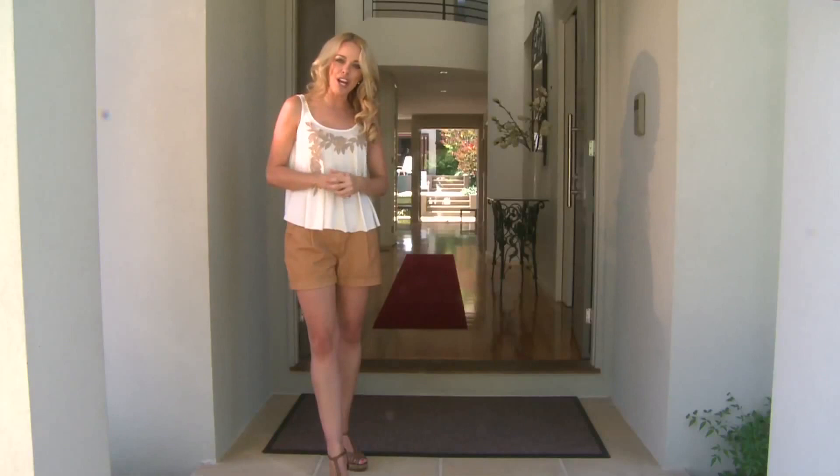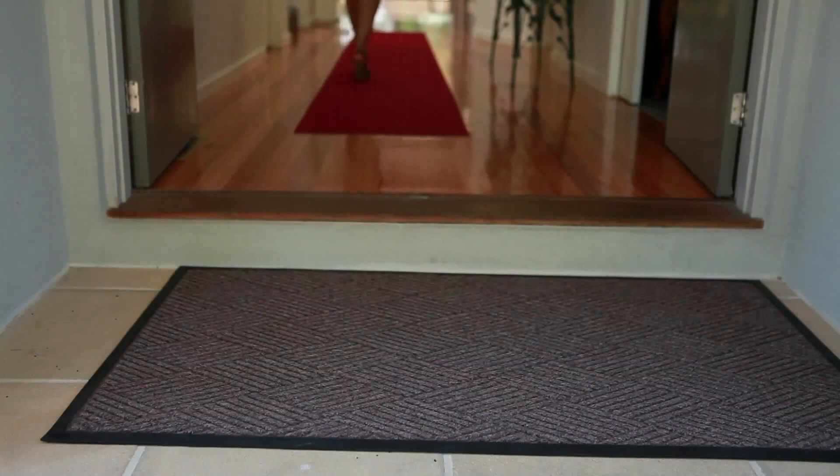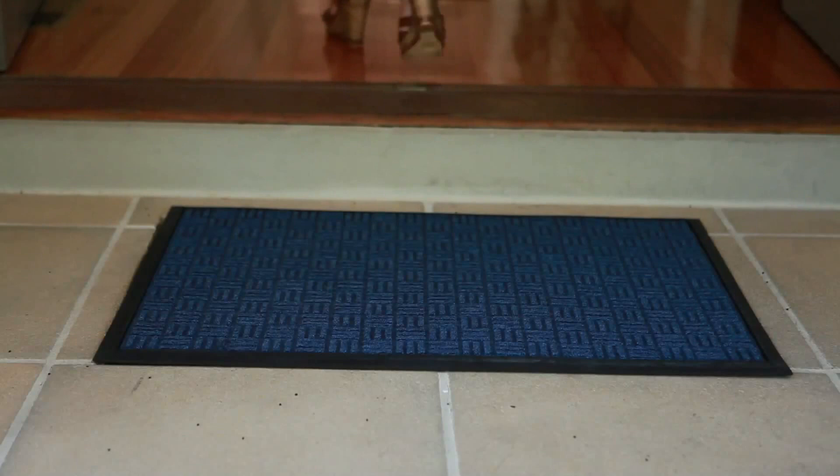Let's start at the entrance. The Clark Rubber range of entrance matting is extensive and comes in a range of sizes to suit your area. The Prestige Matte Diamond looks great, is hard wearing, rubber backed, and suitable for indoors and out. Or the Prestige Matte Bantry can enhance your entrance while still trapping moisture, dirt and debris — you don't want any of that coming inside.